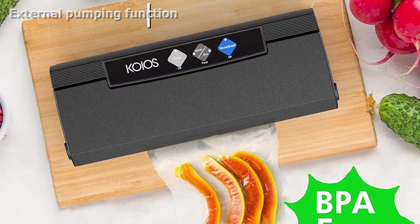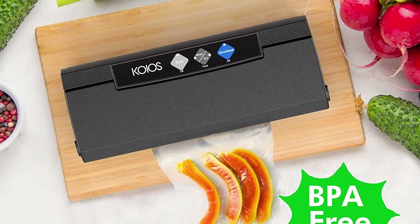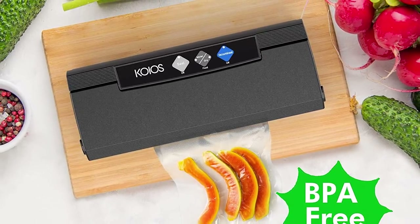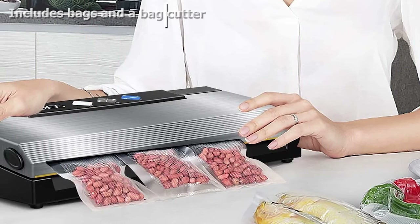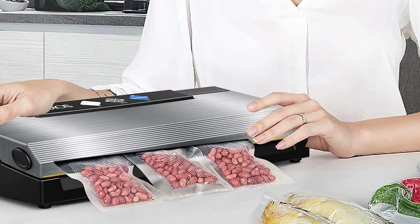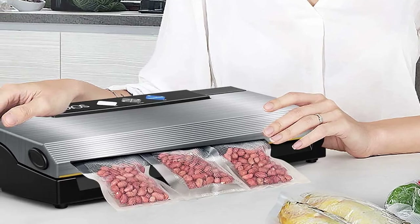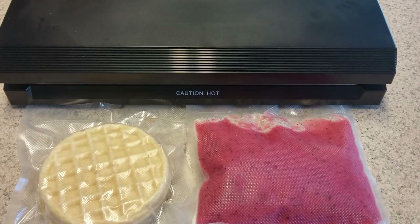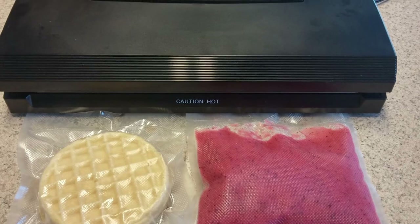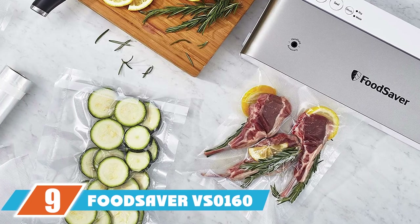The machine comes with a vacuum hose and 10 vacuum bags. One reviewer liked the different sealing options: "I like that you have a lot of control over how much vacuum you want to apply, so you don't necessarily have to pre-freeze soft, compressible foods like bread before vacuum sealing. You can stop the vacuum sealing process by pressing the vacuum button at any point during the cycle. So far, all the seals on my bags seem to be airtight, so I don't have to worry about checking bags frequently for air leaks."